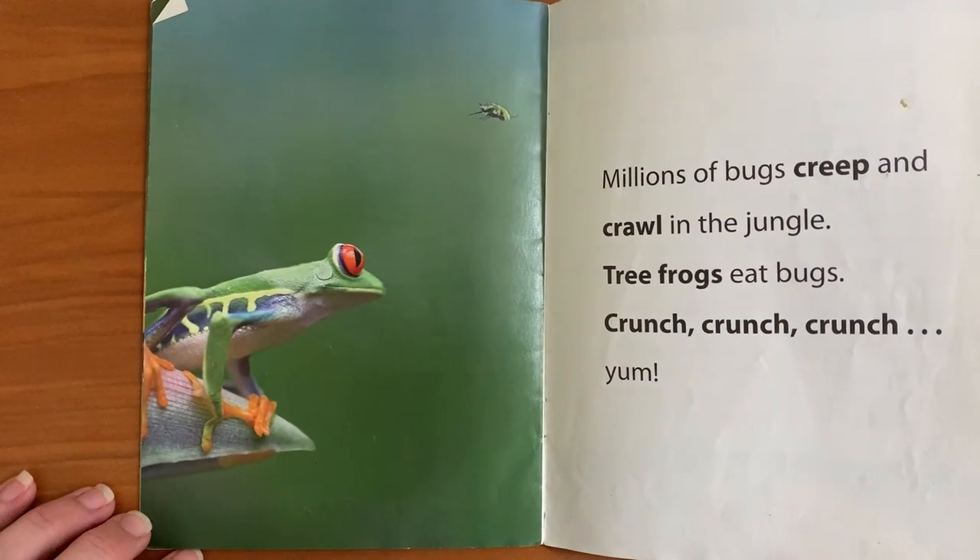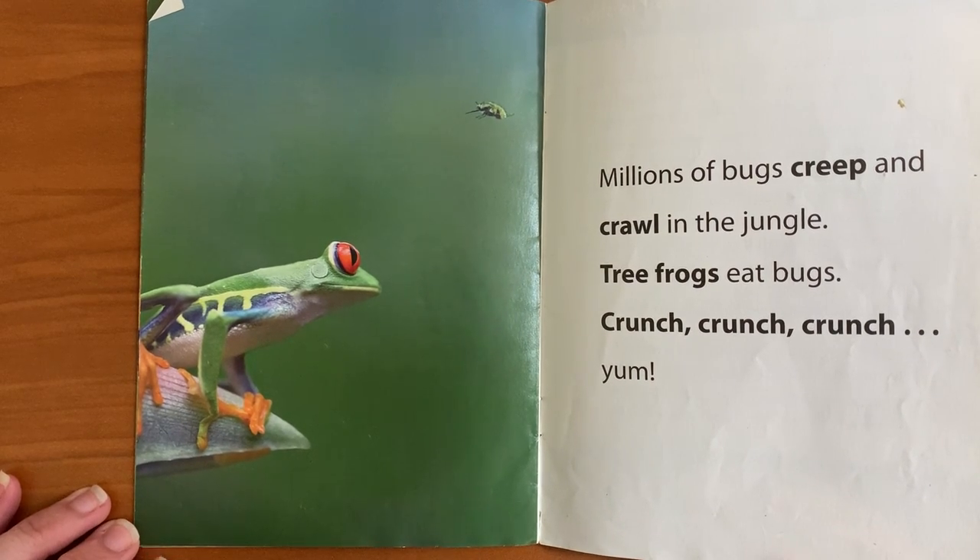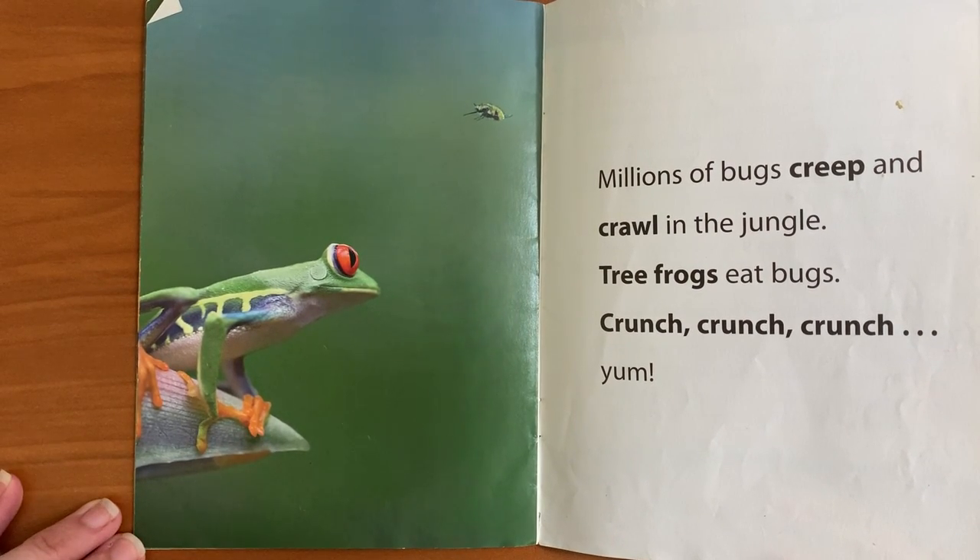Millions of bugs creep and crawl in the jungle. Tree frogs eat bugs. Crunch, crunch, crunch.